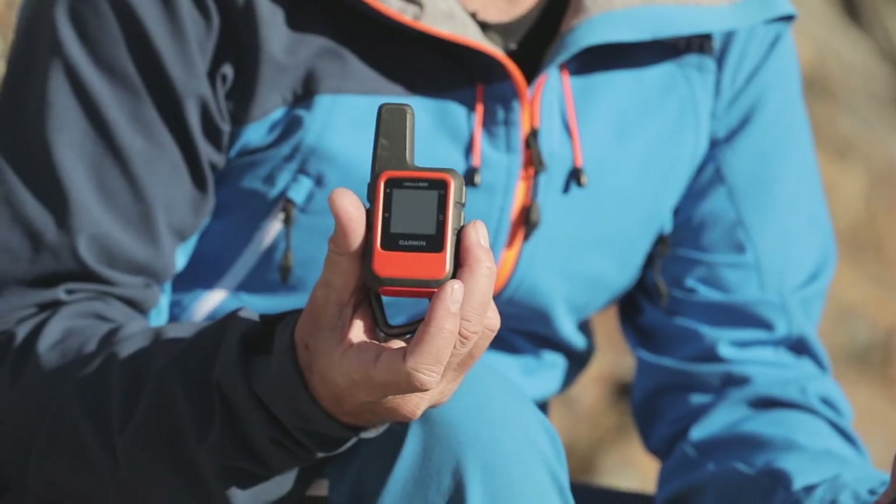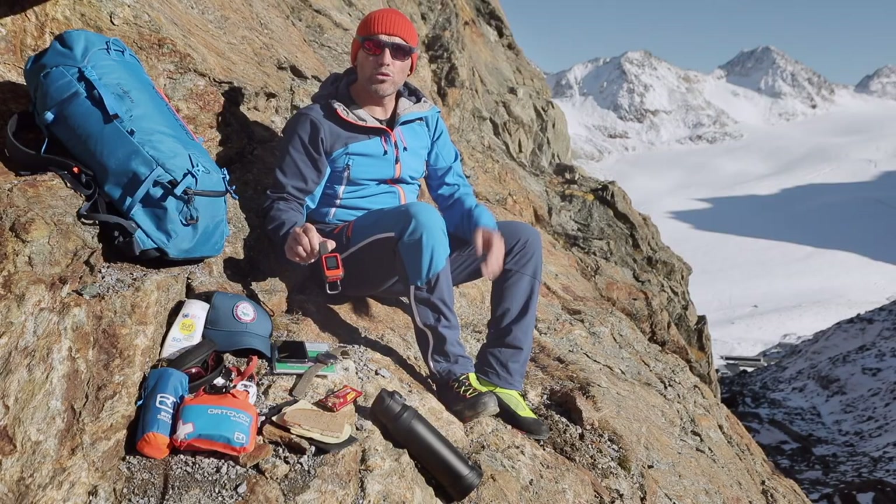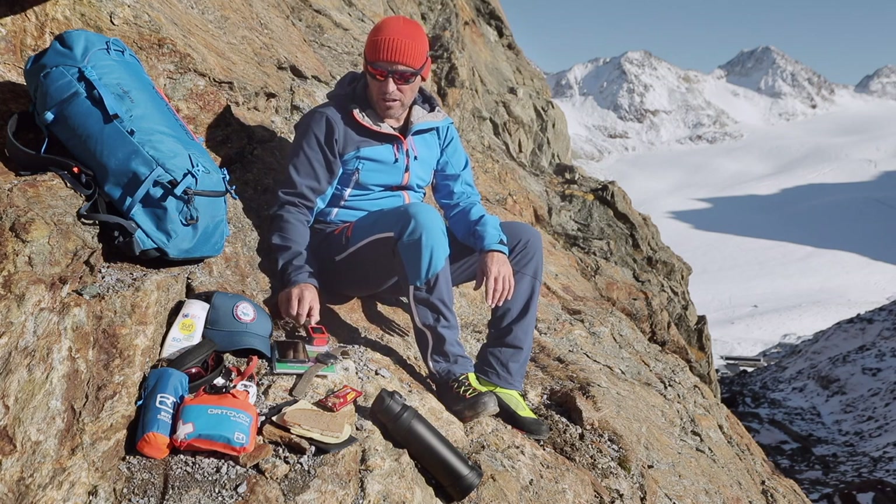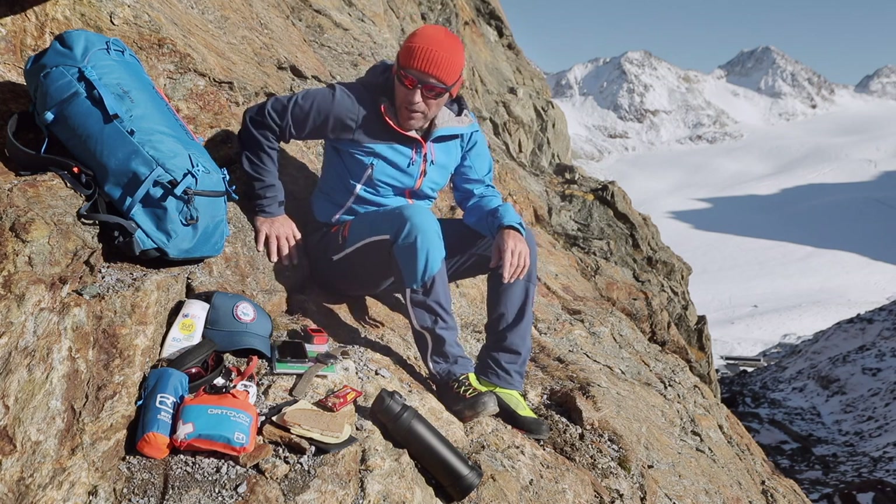There's also this device for emergency situations — a kind of emergency transmitter. It is both a GPS device that lets me determine my position and a transmitter that allows me to send an emergency call via satellite even when there's no cell phone network available.